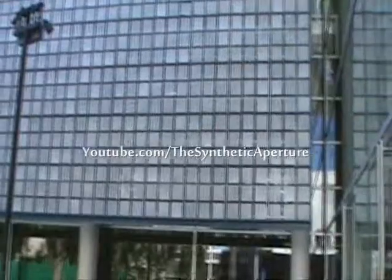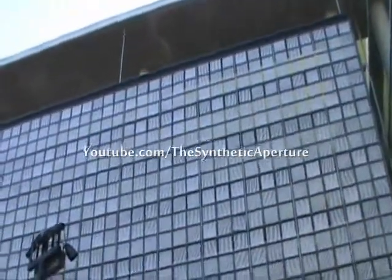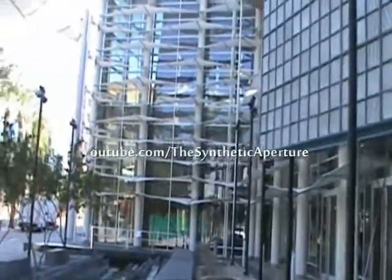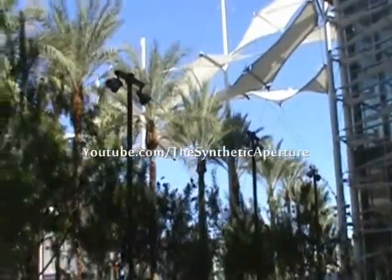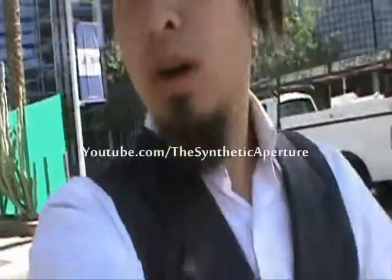They have this huge digital screen right here. I'm going to go over here and walk up the stairs — they have a magnificent display of their stairs over here, which is really grand, really nice.